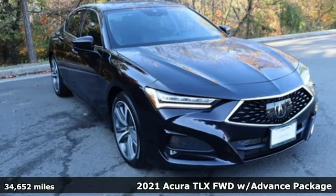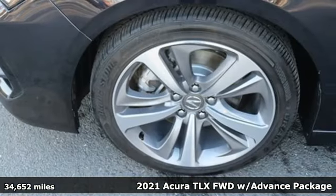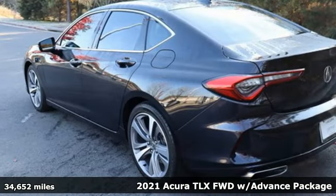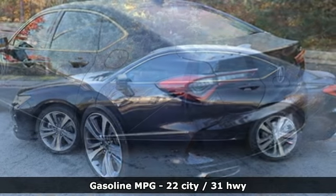It's a 2021 Acura TLX. Athletes have the best bodies, so it's no surprise this TLX looks as good as it does. And just wait till you experience its performance.